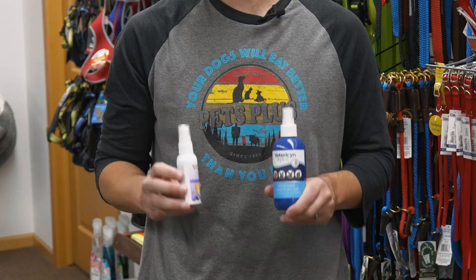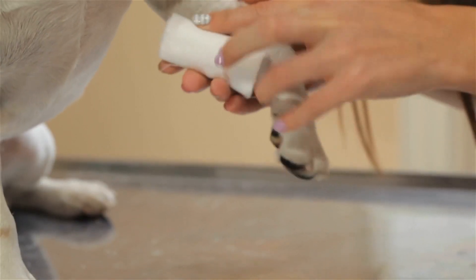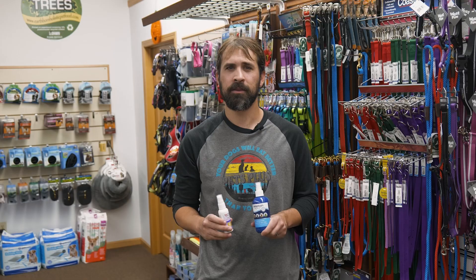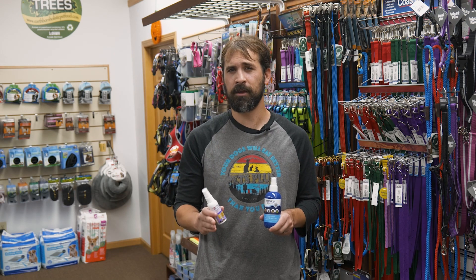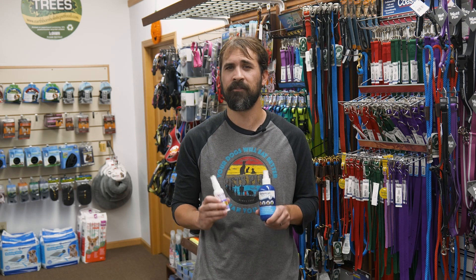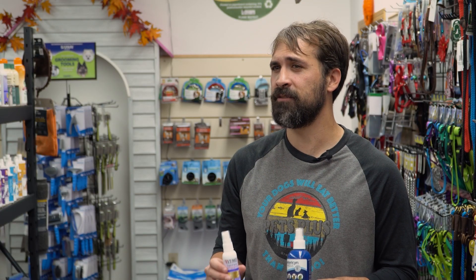Number four: first aid sprays. Now this is an item you won't see on many lists. Everyone is quick to recommend fun treats and toys, but what happens if your dog gets a scrape from the woods? Or worse, what happens when there is a little incident at the dog park? These things happen, and obviously you can't go to the vet every single time. Having a good quality antibiotic spray, such as Zymox or Vetrosyn on hand, will keep those scrapes and minor abrasions from becoming infected, saving you an expensive vet visit later on.